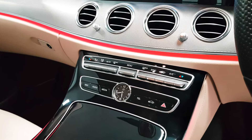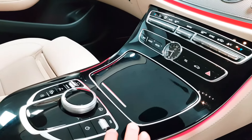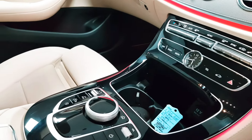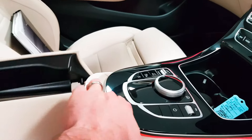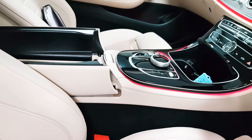You gain dual climate control which means you can have the left and right hand side of the cabin at two different temperatures. There's a huge amount of cubby holds and space inside, and under the front armrest you have USB connections and more storage.